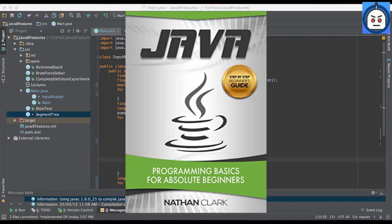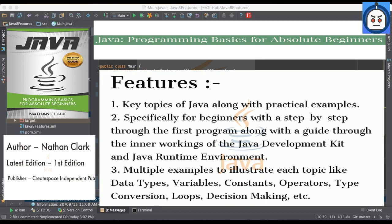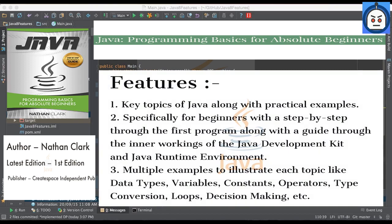The 3rd book is Java Programming Basics for Absolute Beginners by Nathan Clark. This book provides a thorough introduction to Java that will have you writing programs and solving problems in no time. As you work through this book, you will learn the key topics of Java along with practical examples. It is written specifically for beginners with a step-by-step walkthrough of the first program, along with a guide through the inner workings of the Java Development Kit and Java Runtime Environment. There are also multiple examples illustrating topics like data types, variables, constants, operators, type conversion, loops, decision-making, and more.